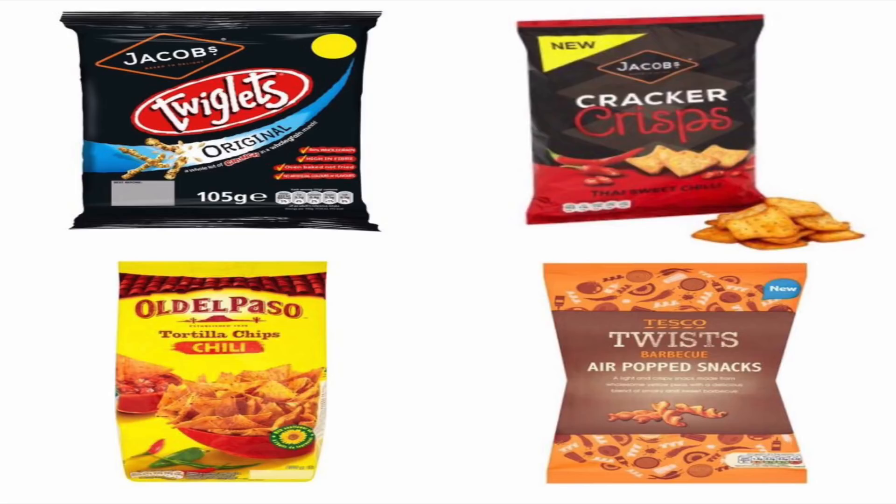You've also got the Jacobs cracker crisps Thai sweet chili, which are vegan. Old El Paso is smashing it with their tortilla chili flavored chips, also vegan. And from Tesco, their twists barbecue air pop snacks are vegan — you can enjoy them in a vegan lifestyle.